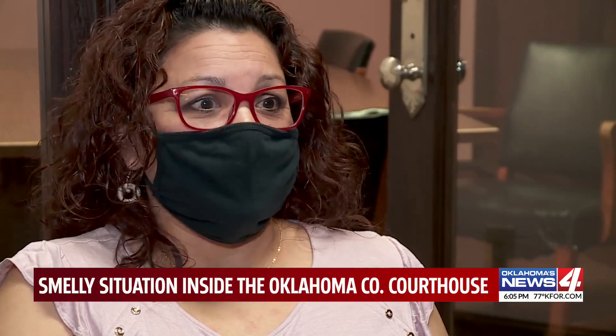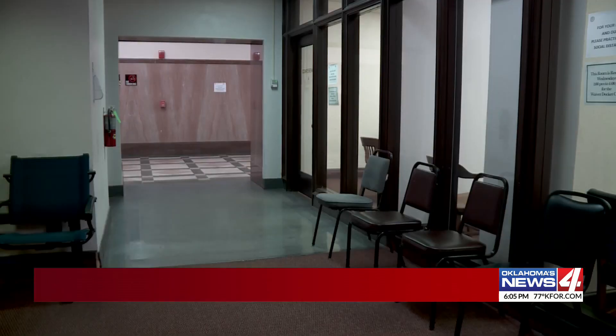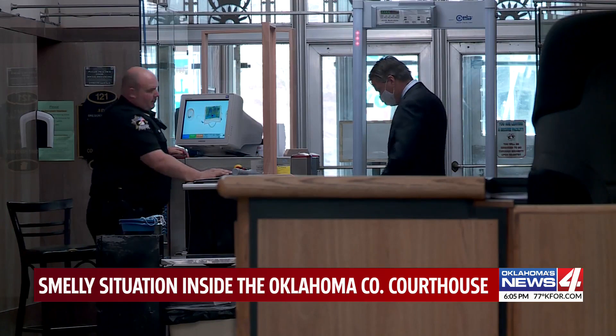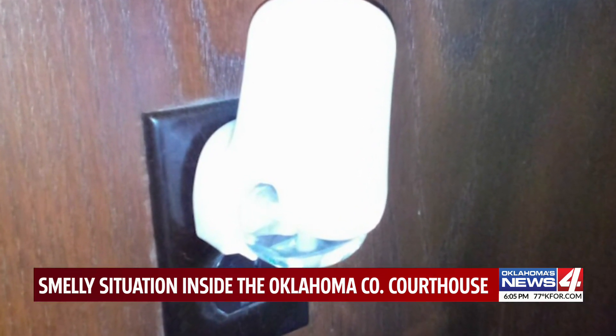They're always saying, what's that smell? It smells so bad in here. The stench of sewage plaguing the halls of the Oklahoma County Courthouse — it's obviously sewage, it doesn't smell like anything else. Employees telling News 4 that in the past week, doors have been opened and scent dispensers have been installed just to mask the smell. Some employees even buying their own Glade plugins to escape the odor.